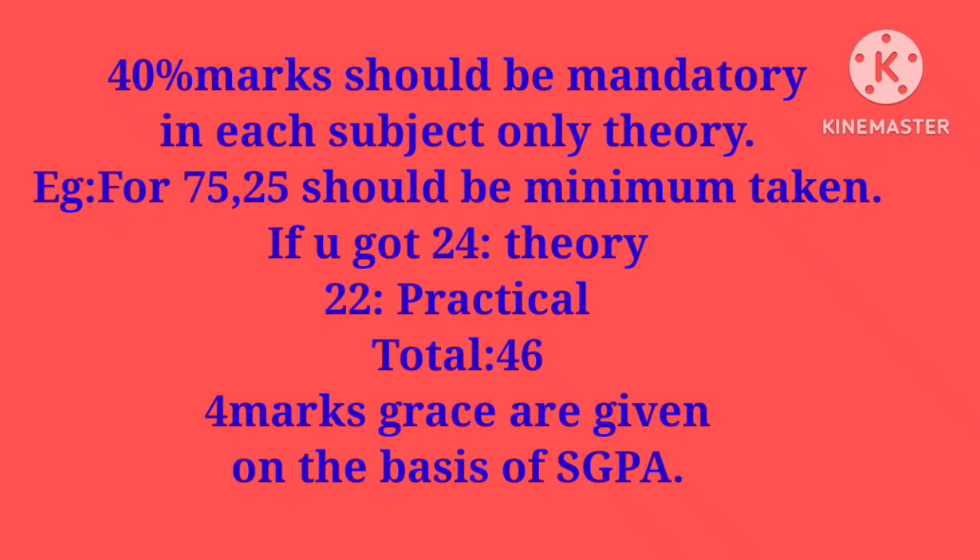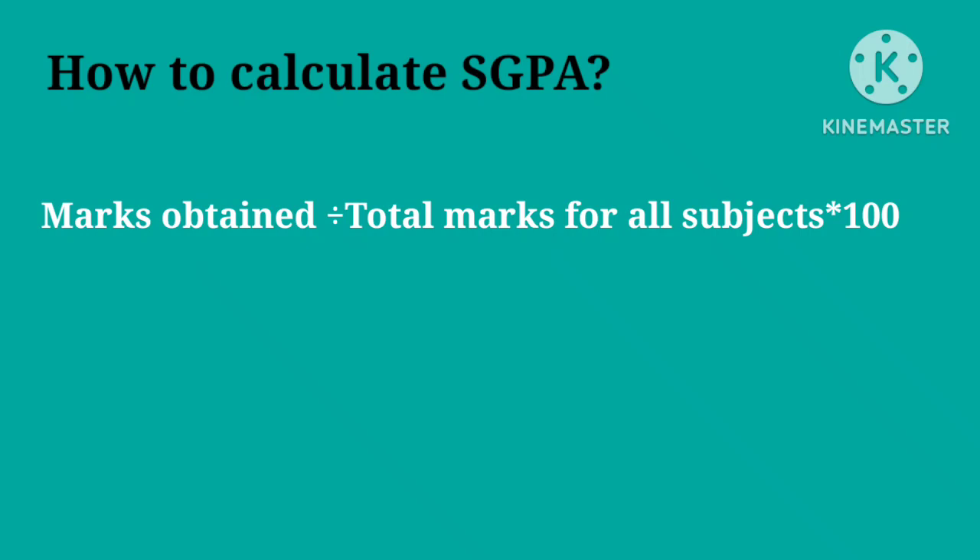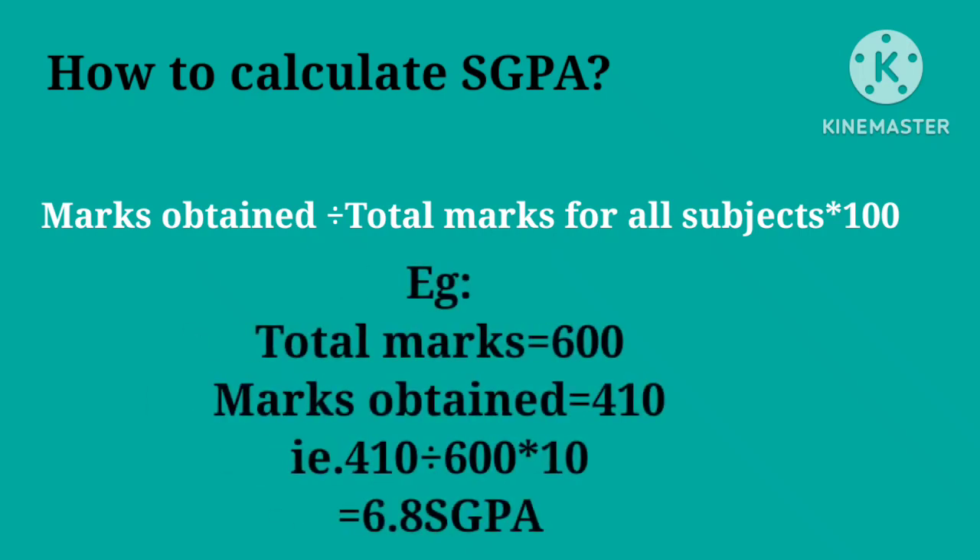Your theory marks of 25 or 26 are fine, but your SGPA plays a vital role here. To calculate SGPA: marks obtained divided by total marks for all subjects, multiplied by 10 — not 100. For example, total marks 600, marks obtained 410: 410 divided by 600 multiplied by 10 equals 6.8 SGPA. By applying this formula you can calculate your SGPA.